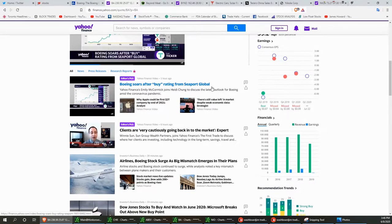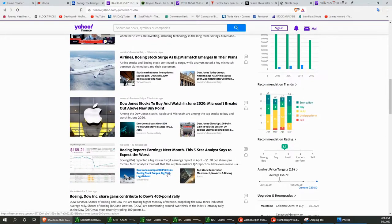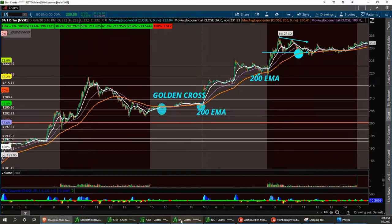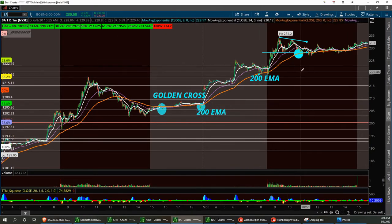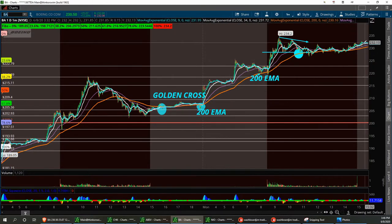That happened about an hour ago. This thing's been way oversold, but it looks to me like it's really on a rebound. I bet Warren Buffett's kind of shaking his head right now wondering why he sold all those airlines. Let's go ahead and look at the chart. It bounced off the 200 EMA most of the day, and then at the end of the day it kind of snuggled up against it, then we had a little bounce into the close.